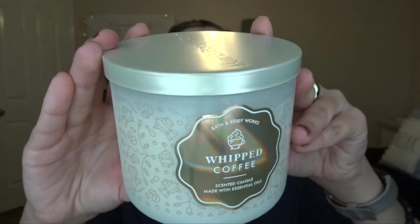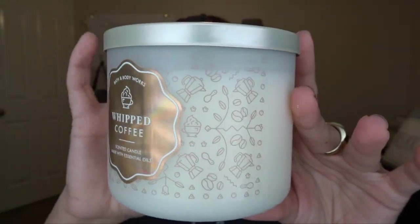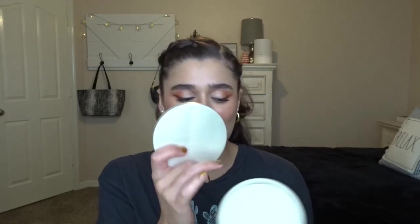The next one I got is Whipped Coffee. If you know me, you know I love coffee scents — they're probably my favorite scent of all time. This one is so pretty and it has that holographic label on it, and the lid is super pretty and sleek. Whipped Coffee is shot of espresso, whipped sweet cream, and sugar crystals. I have a White Caramel Cold Brew that I'm burning right now and it's almost done — that's my favorite scent of all time. People have been comparing this candle to White Caramel Cold Brew, so since I'm going to be out of it and they're not selling it right now, I got this one as a backup.